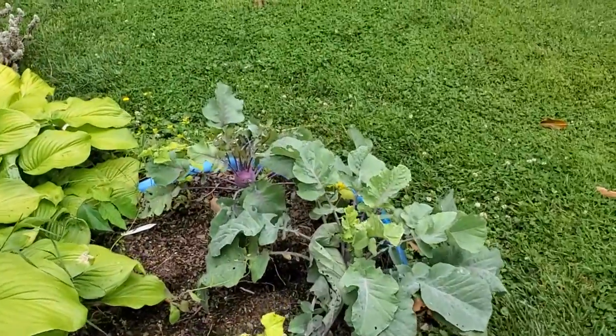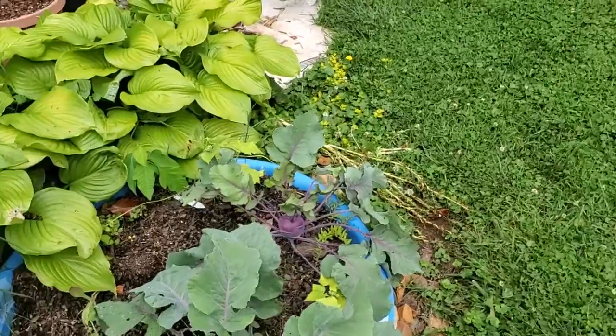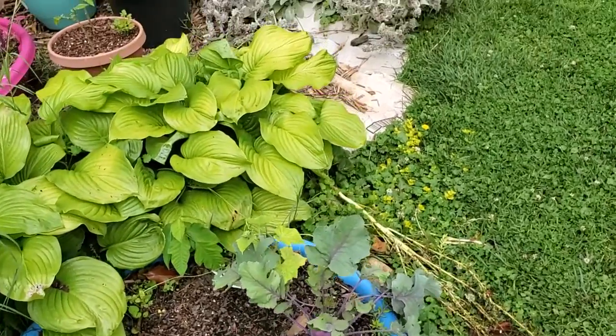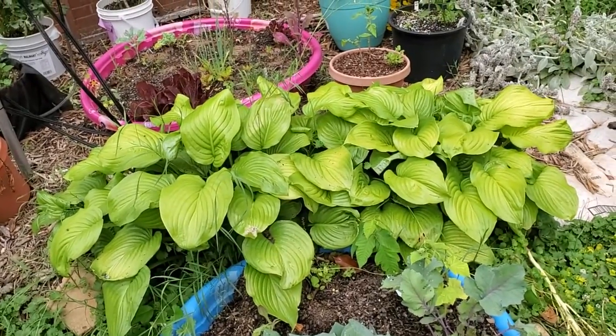I have a wide variety of hot peppers that I grew from seed, and a good variety of tomatoes — paste tomatoes, beefsteak tomatoes, salad tomatoes, and that one cherry tomato.